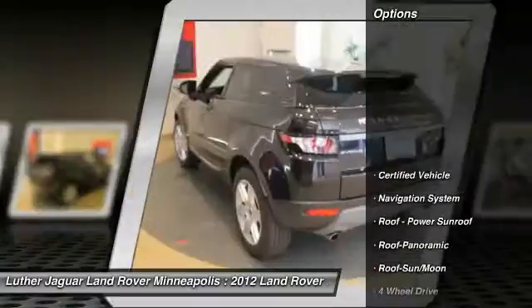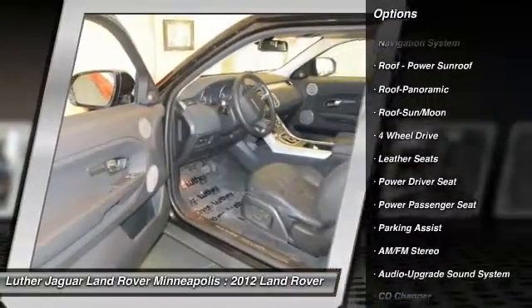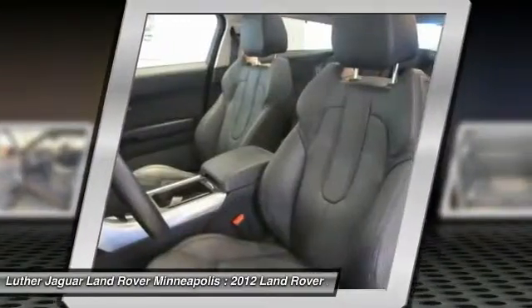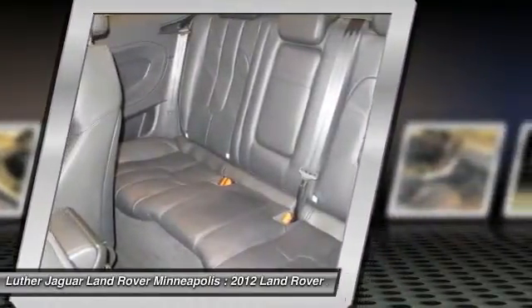Here are some of this vehicle's great options: CD changer, traction control, power passenger seat, anti-lock braking system, navigation system, four-wheel drive, and Bluetooth wireless data link for hands-free phone.